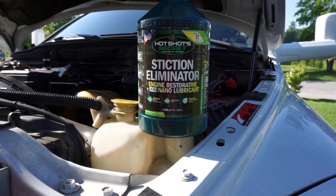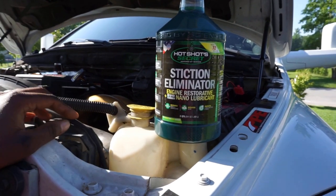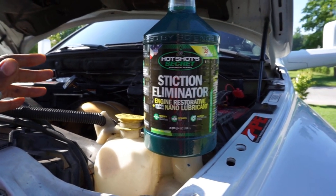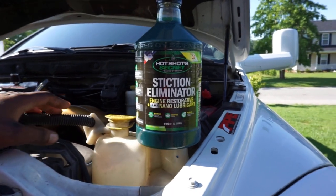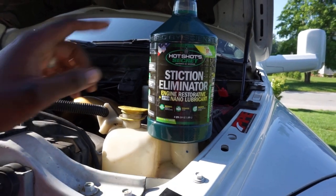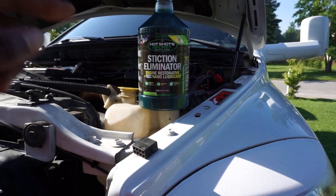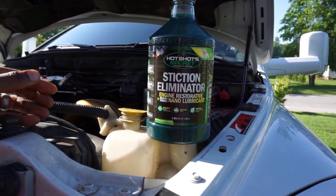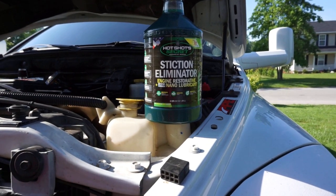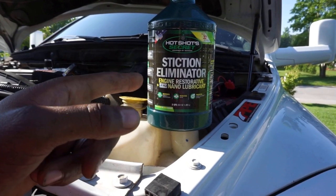We're going to try Hot Shot's Secret Stiction Eliminator today. If Chad Myers 73 is watching this, he's probably excited - he's been trying to get me on the Hot Shot life for a long time. I'll be honest, Hot Shot makes really good products. I did a comparison between Hot Shot's everyday diesel treatment versus AMSOIL's diesel injector cleaner, and Hot Shot actually did slightly better in my testing.